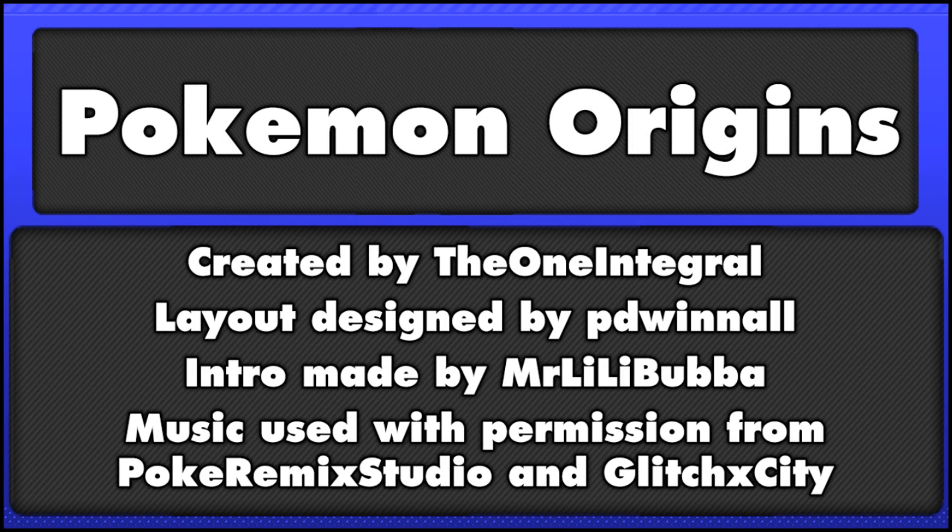Hey guys and welcome back to another episode of Pokemon Origins. Today we're going to be looking at Clampearl, Huntail, and Gorbis, so let's get started.